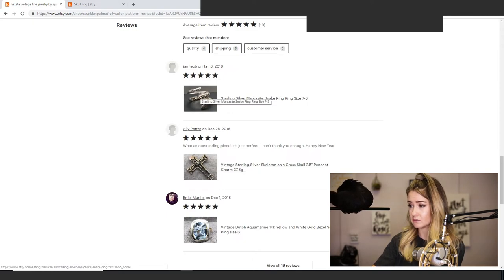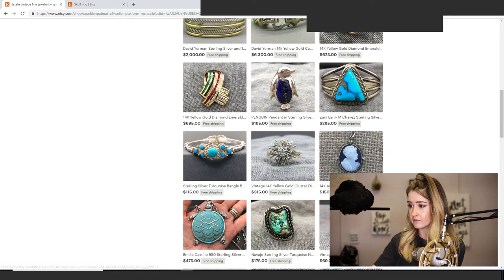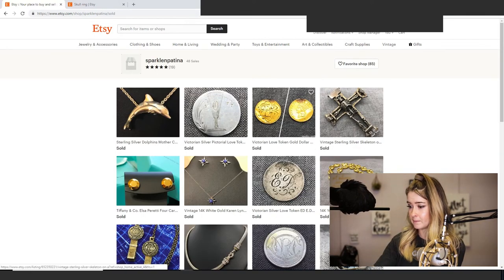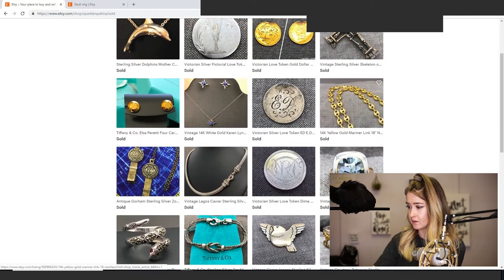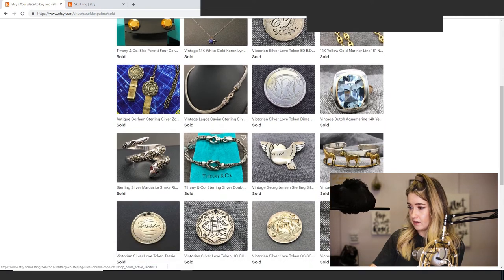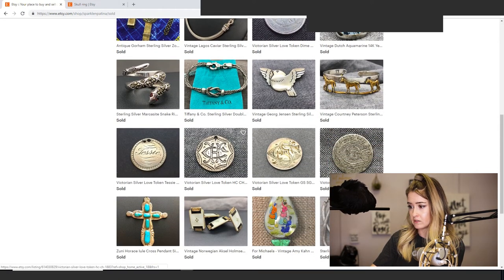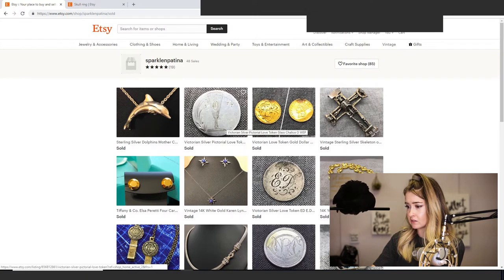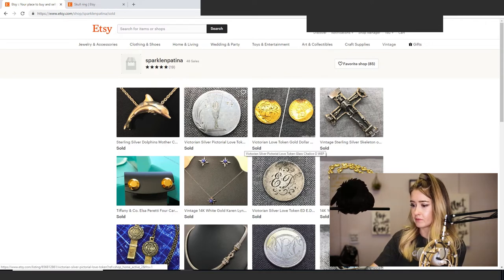You can click on the 48 sales to see what's selling. She's got a pendant, the snake ring, and a lot of tokens — which is interesting. I don't know anything about that niche, but she's selling a lot of tokens. That's another thing I would look into — different keywords to figure out why people are buying tokens from you. There's also a dolphin item, which is interesting.